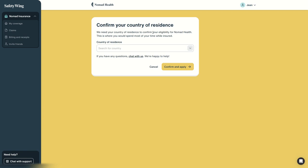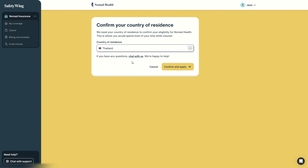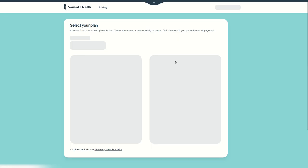For example, let's say I will spend most of my time while insured in Thailand. We are a digital nomad who decided to stay in Thailand and we don't need travel insurance anymore, but we need a real insurance as we will be staying there. Simply confirm and apply.